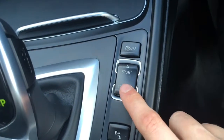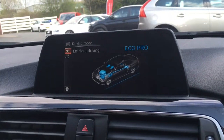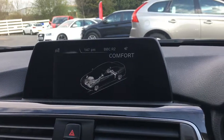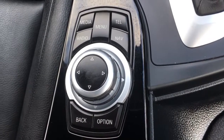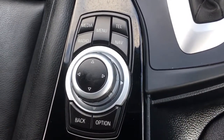We've also got the different driving modes here. Going up to the screen, we've got Eco Pro, Comfort, Sport, and Sport Plus — so plenty of ways to experience this car. We've got the dial and the buttons here for navigating through the menus, which is nicely and neatly set out and simple to use.